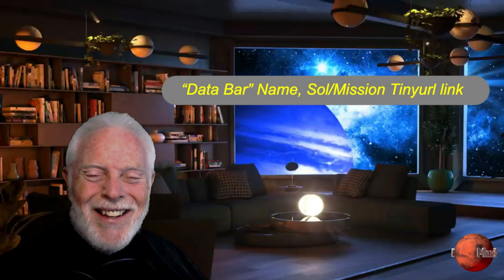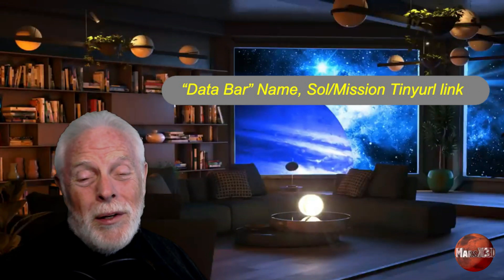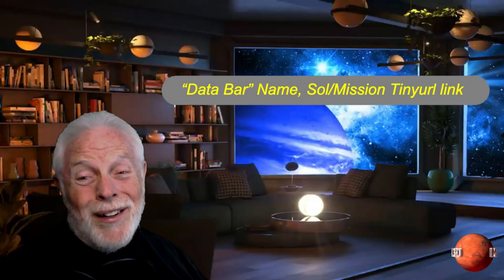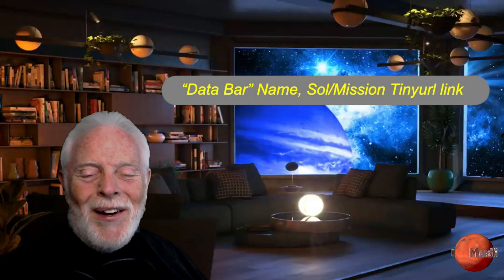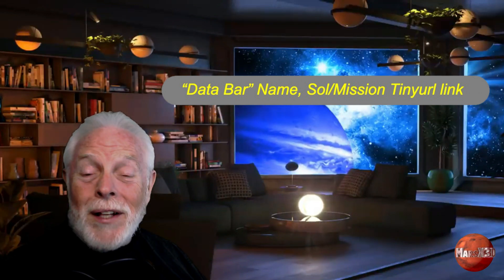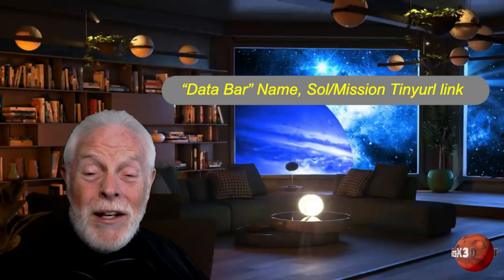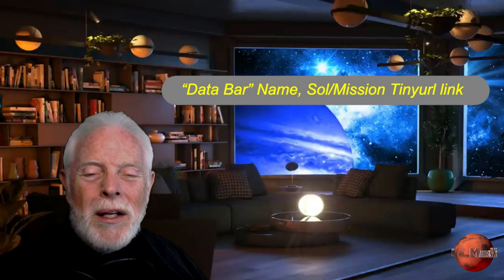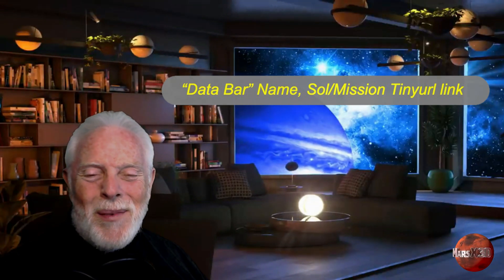Then the Sol number, the mission number — Spirit, Opportunity, Curiosity, whatever. Hopefully Perseverance later on in the year. And then we have a URL where you can actually go and see the original image for yourself to satisfy yourself that no inappropriate doctoring or jazzing up the details has gone on. We adhere to what we call pixel integrity — we only work with what is actually there. I do try to make the picture as visible and as clear as I can, but nothing has been changed.